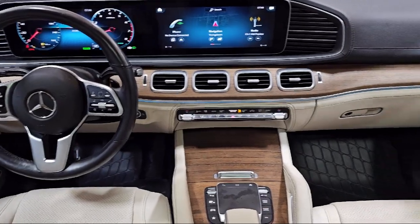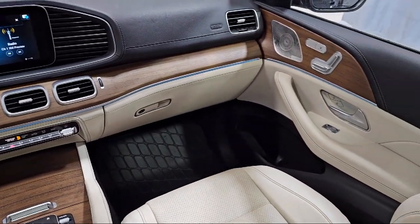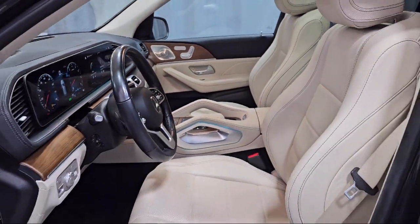It also includes homelink, wood console insert, rain sensitive windshield wipers, and an e-call emergency communication system, and has less than 45,000 miles on the odometer.